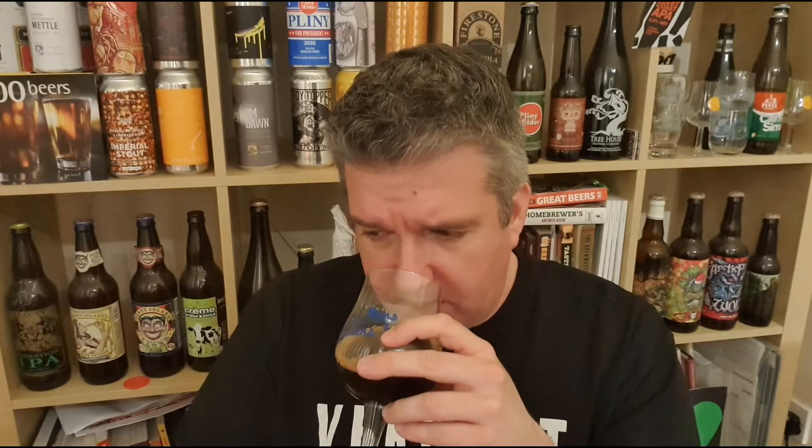You are getting lots of dark chocolate, and some berries coming through — some like red currant and black currant. Kind of a granola, flapjack kind of thing going on. But I'm getting those oaky tannins and a bit of a tickle of alcohol on the nose.